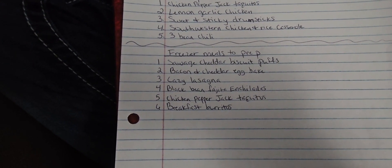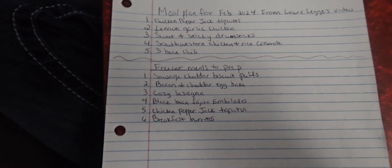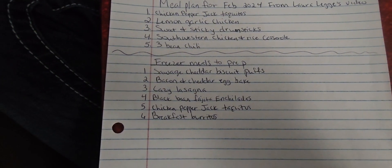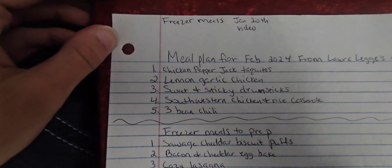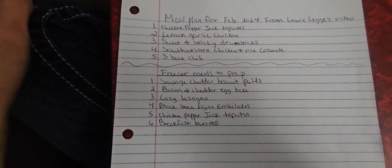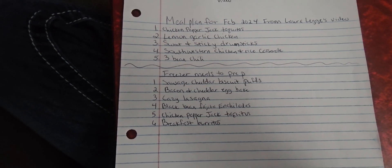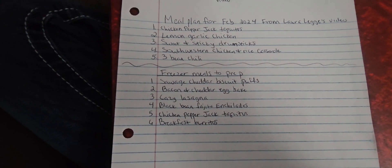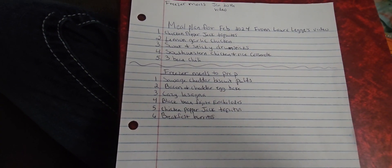Sometimes I do stick to a recipe, sometimes I don't — it just kind of all depends. I take the recipe that I see and just kind of run with it. This is from her video that was posted on January the 20th, which was her freezer meal video. If you want to go check out her video, go ahead — she has a really, really cool channel and I really enjoy it. I'm going to end this because my children are being extra crazy. I will see you guys in the next one. Bye!